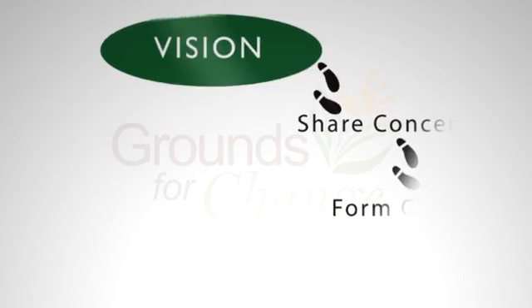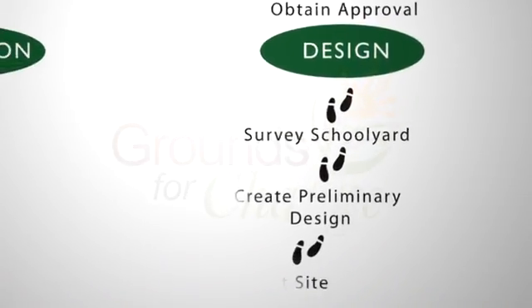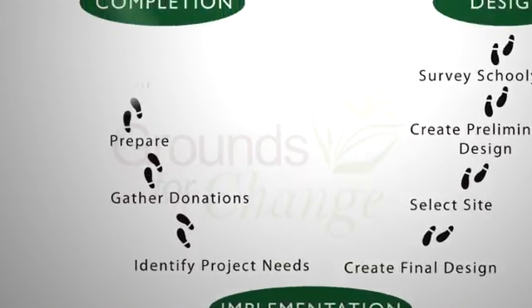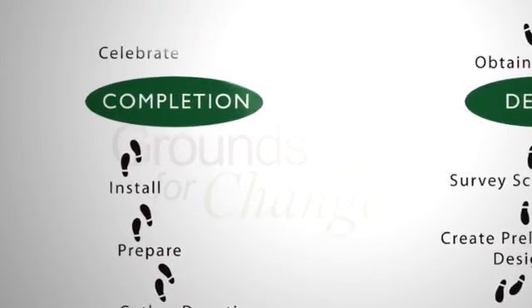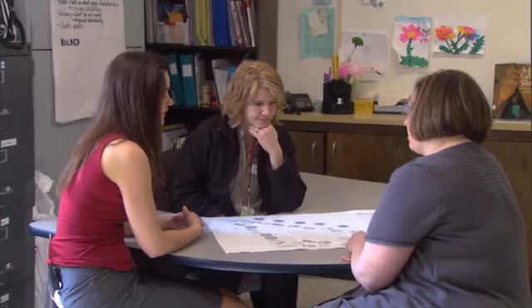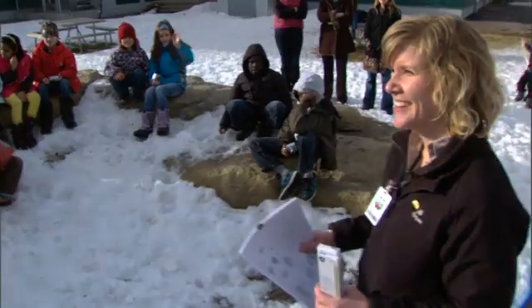Grounds for Change, the Calgary Zoo's Schoolyard Naturalization Program, assists schools with the planning and stewardship of naturalization projects — working with schools during the planning process, as well as once projects are in the ground, to ensure they are cared for and sustainable. We have two main arms of our support: one is through the planning stages of a naturalization project, and the other is the stewardship and maintenance of naturalization projects once they're in the ground.